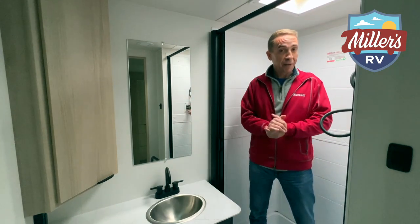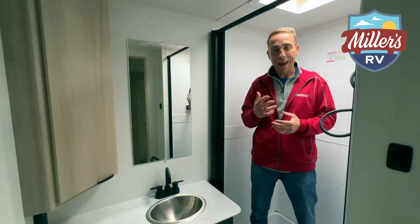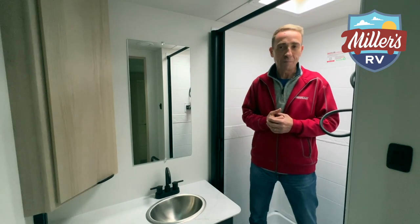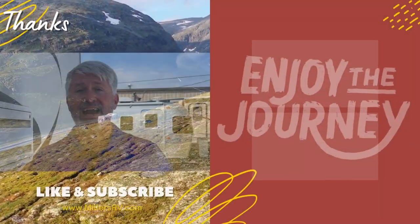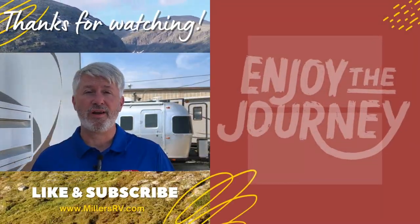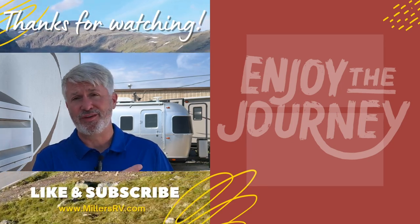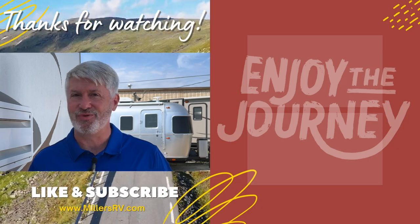So that's the end of our tour. Come see this thing in person. If there's anything else you'd like to see, call us, let us know, set up an appointment, and come see us — we'd love to show you what we've got. Always enjoy the journeys. Thank you so much for watching. Please let us know if you have other questions, subscribe so you know when more videos are coming out, and have a great day — enjoy the journey.